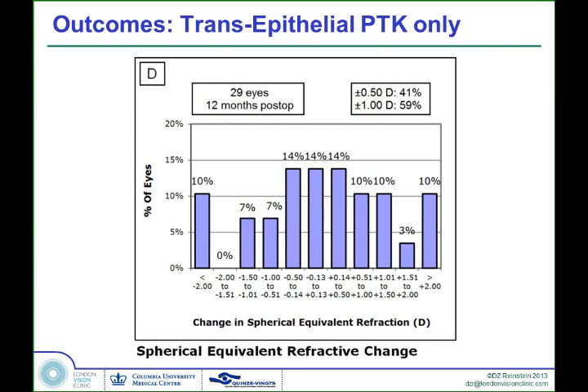We had some patients that were becoming more hyperopic and some becoming more myopic. This is a very unpredictable outcome, based on the unknown refractive effects of the epithelium. That means our refractive accuracy is quite poor — you're getting a change of more than half a diopter in over 50% of patients, and even a change of more than one diopter in about 40%. This shows just how much the epithelium alone can affect the refraction.